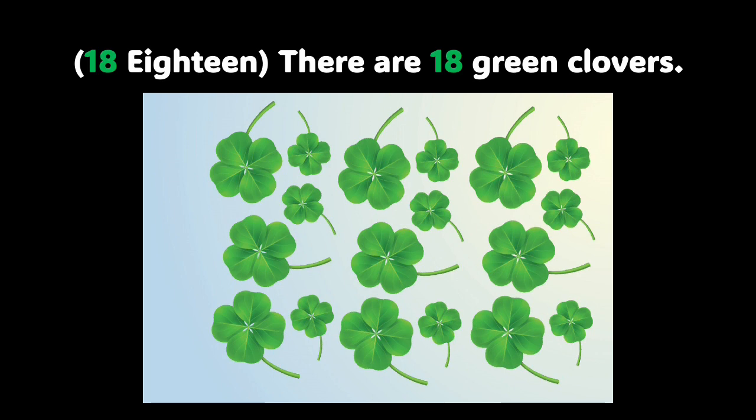Now, how many clovers are there in the picture? Do you see some green clovers? Well, there are 18 green clovers in this picture, and we're going to count them. Let's do it: 1, 2, 3, 4, 5, 6, 7, 8, 9, 10, 11, 12, 13, 14, 15, 16, 17, and 18. You did a marvelous job.